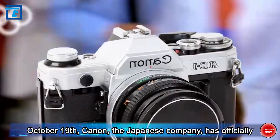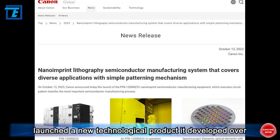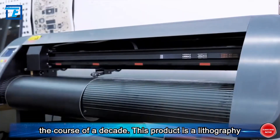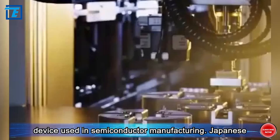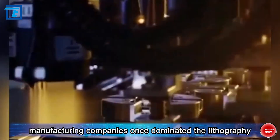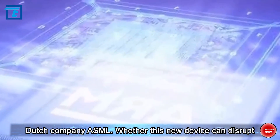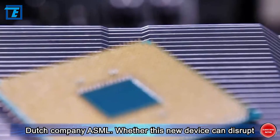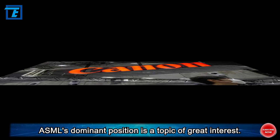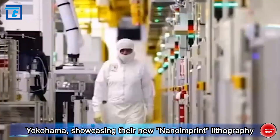It developed over the course of a decade, this product is a lithography device used in semiconductor manufacturing. Japanese manufacturing companies once dominated the lithography machine market but were later overshadowed by the Dutch company ASML. Whether this new device can disrupt ASML's dominant position is a topic of great interest. In October, Canon held a technology exhibition in Yokohama showcasing their new nanoimprint lithography equipment.